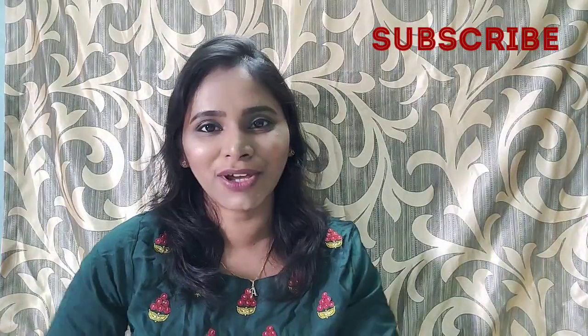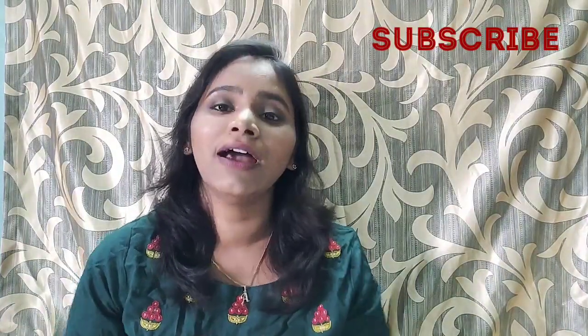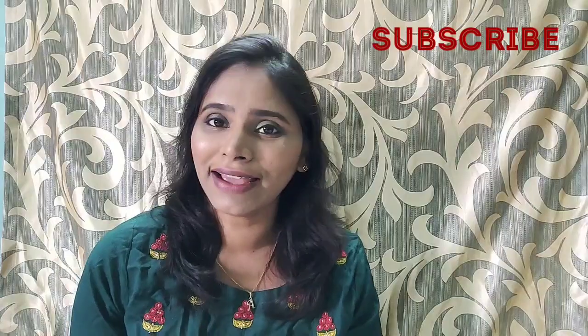Hey guys, welcome back to Space Lifestyle. After a long gap, I'm back with a new video. Today is going to be a Nykaa haul, so we will quickly move on to the video. But before that, if you haven't subscribed to my channel yet, please do subscribe and don't forget to click on that bell icon to get my latest updates.